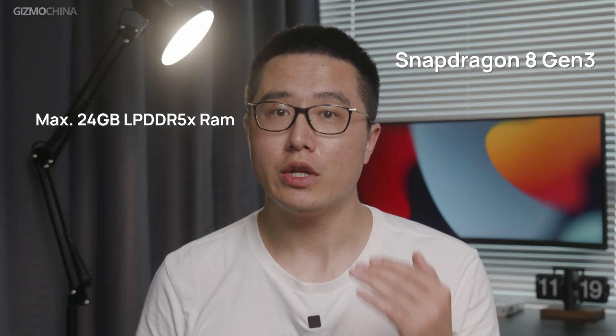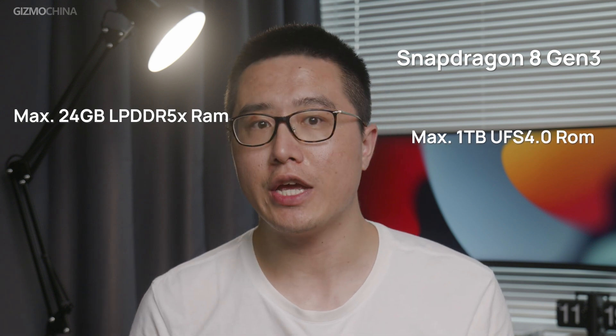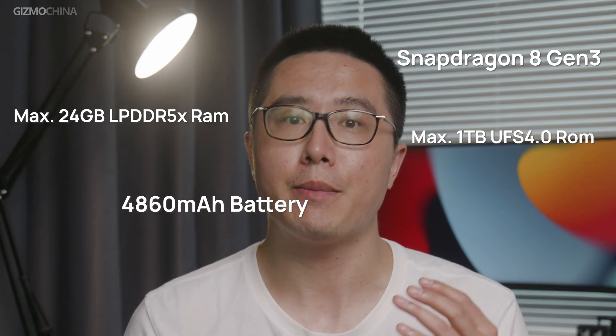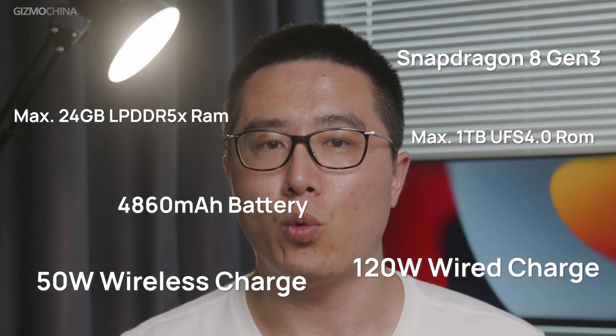As for performance, it's powered by the Snapdragon 8Gen3 chip, up to 24GB of LPDDR5X RAM, up to 1TB of UFS 4.0 storage, and a 4860mAh battery with 120W fast wired charging and 50W wireless charging.